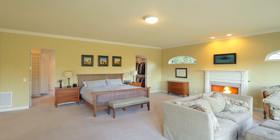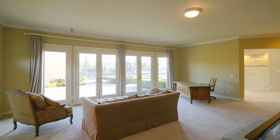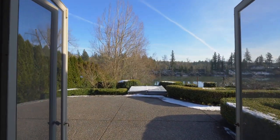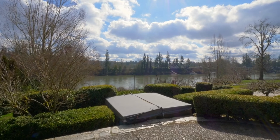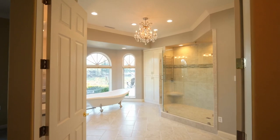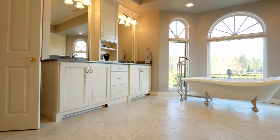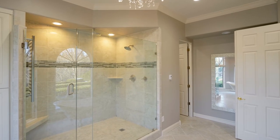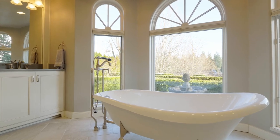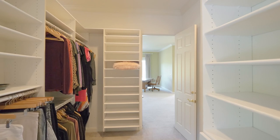Unwind in your expansive and inviting main-level primary suite, where double doors lead to the view patio and hot tub. The luxurious primary bath is beautifully designed with a large walk-in shower and separate free-standing tub, plus a huge walk-in closet with multiple organization systems.